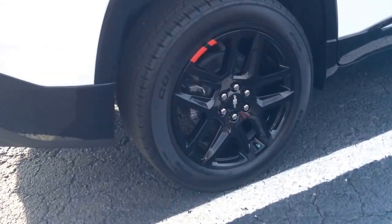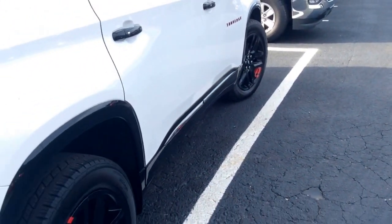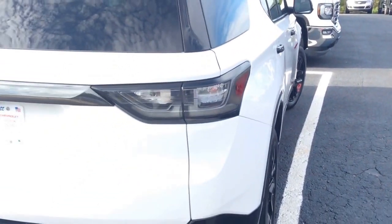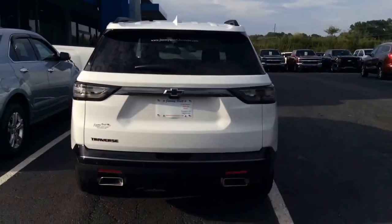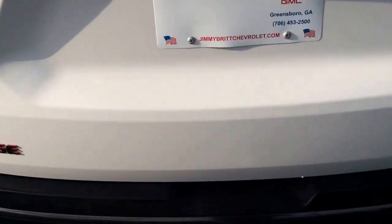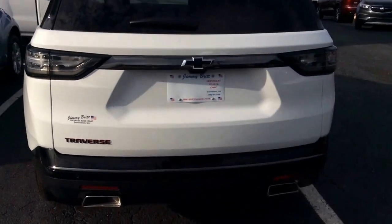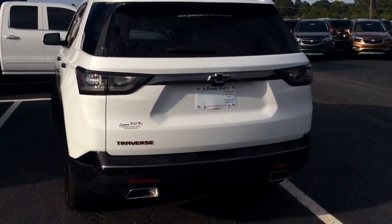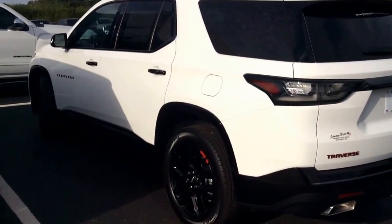You got some gorgeous black wheels with the Redline Edition custom package on it. A really sharp looking rear tailgate which is powered. Me and Miss Sheila actually played with it back and forth all day trying to open it via kick. Apparently the key is inside which I will go run and grab.